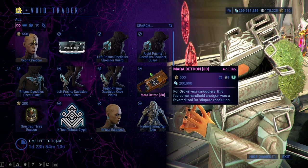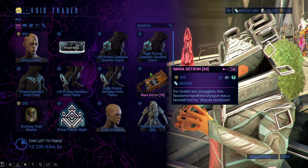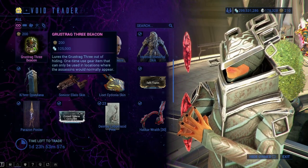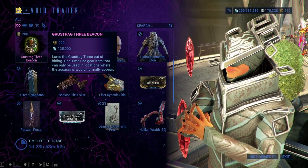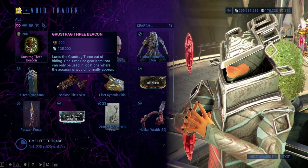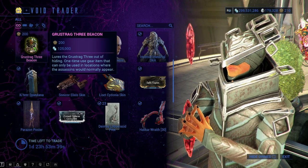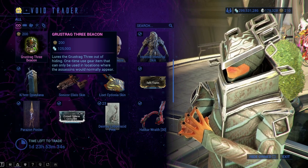We also have the Maradetron — if you don't have this, get it, because it is Mastery Rank worthy. This is 500 ducats and 200,000 credits, so definitely get that. The Grustrag Three Beacon is gonna be an easy way for you to spawn the Grustrag Three if you need any drops from them. It is a gambling ticket because there's no guarantee that whatever drops you need they're going to drop. If you have loads of extra ducats and you're not planning on saving them for Barocatier, you can grab this — it's 200 ducats and 125,000 credits.